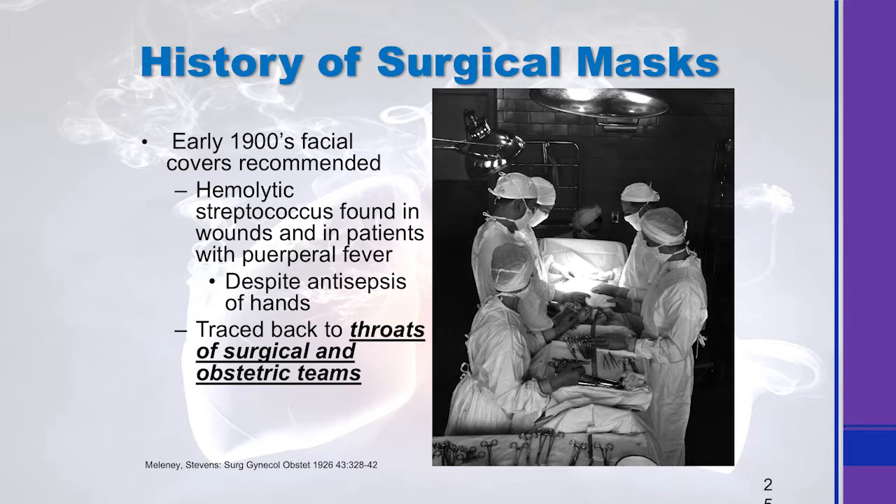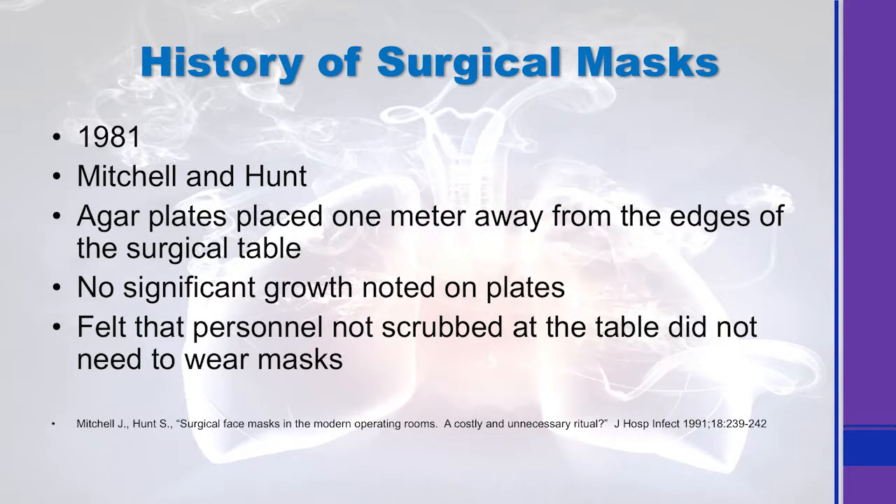This is an article out of 1926, so surgical masks are not a new thing. In a 1981 study, they placed auger plates a meter away from the edge of the surgical table. The question was: maybe the surgeon and the scrub nurse should wear a mask, but what about everybody else? Does anesthesia really have to wear a mask? What about the circulating nurse in the back of the room? They placed the auger plates and showed that there wasn't a lot of growth, so maybe those people not right at the table's edge didn't really need to wear a mask.